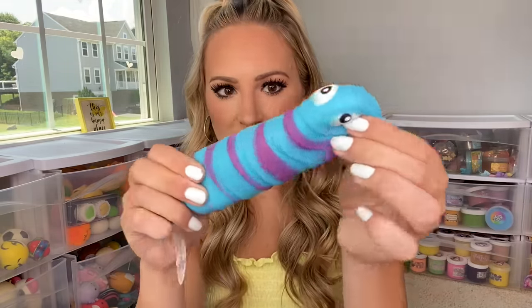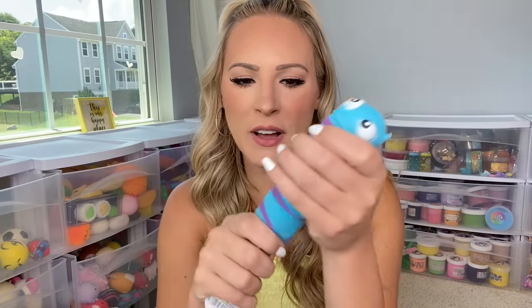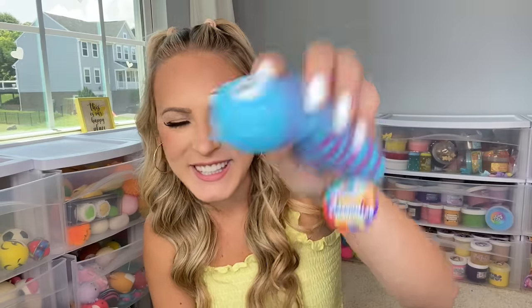You guys should definitely go get it for yourselves. Next I have never had a squishy caterpillar like this before. It's purple and blue and you can stretch it, squeeze it, and sniff it — because I sniff fidgets. It's just so addictive but this one doesn't really smell like much. He is so cute!